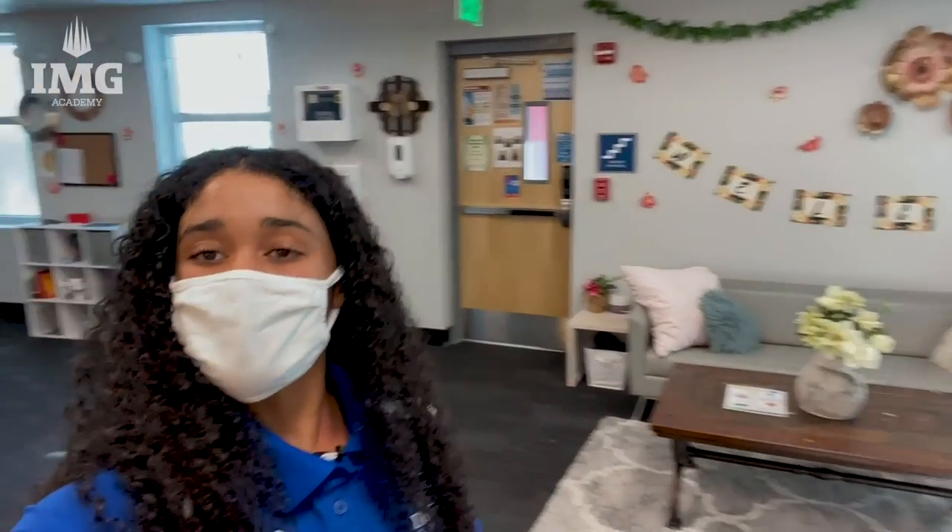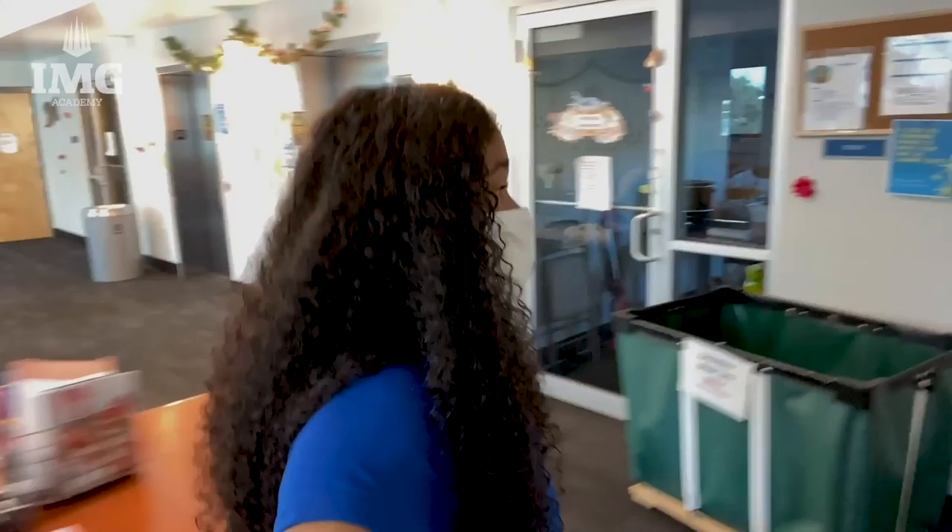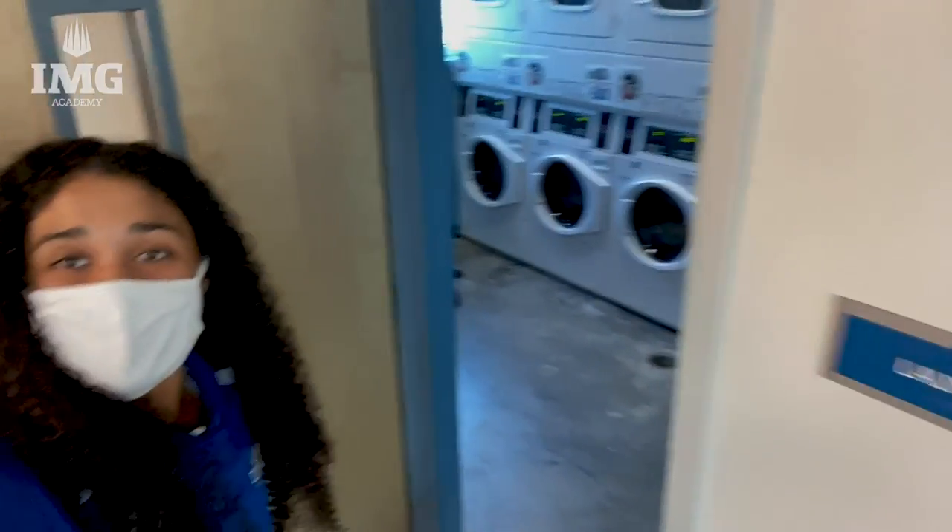So here we have our lobby. I come down here to do some homework, talk with some friends, and also see my dorm parent. We also have a nice laundry room to do laundry on weekends.